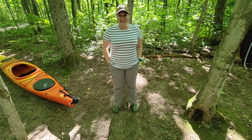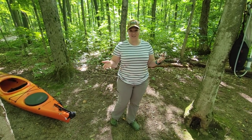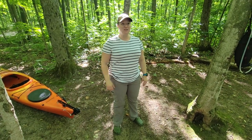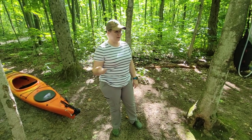Hey guys, it's Jess and Danny from Into the Woods Adventures, and today we're at Awenda Provincial Park. It's the August long weekend and we were lucky enough to get a campsite, which doesn't happen very often. We just wanted to go through our car camping setup — it's a little different than when we do backcountry stuff because it's luxury.